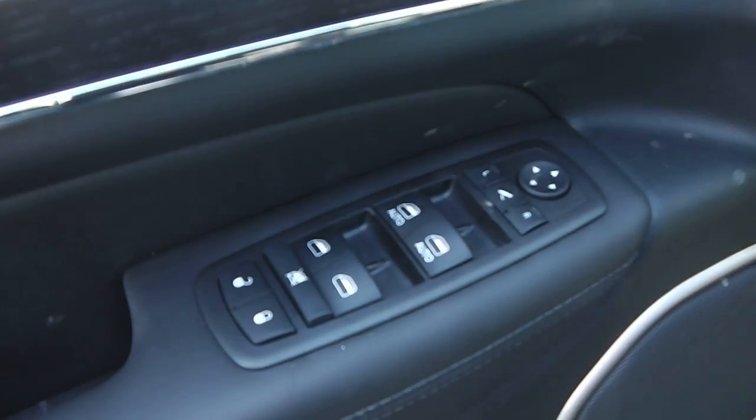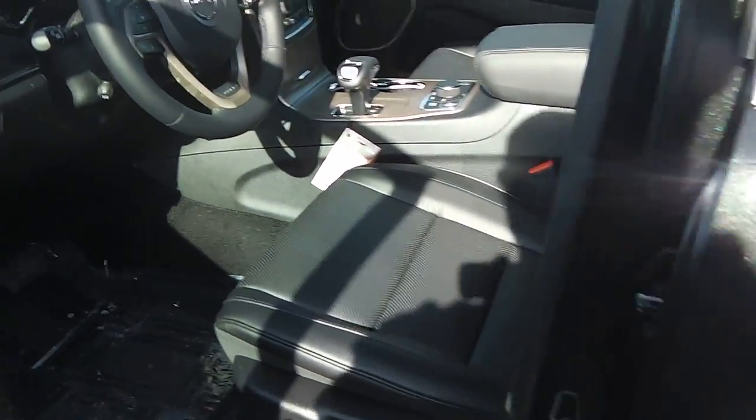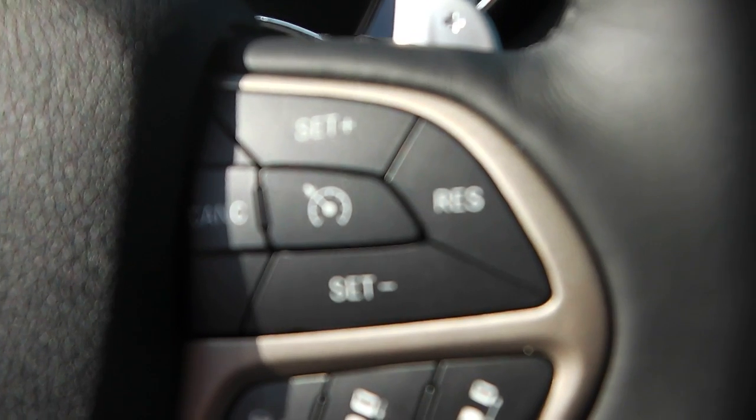Inside we have power windows, power locks, power mirrors, memory seats, black leather interior with lumbar support, power seats, and automatic headlights. There are also a bunch of steering wheel controls, including cruise control.